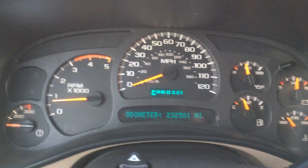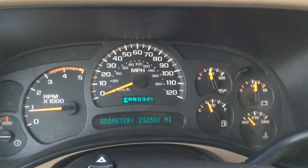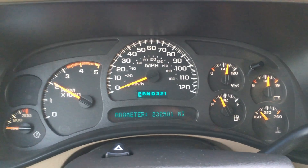Take a look at the instrument panel — no warning lights. 232,000 miles, but as you saw, this vehicle is clean. And mechanically it's solid — clean running diesel.